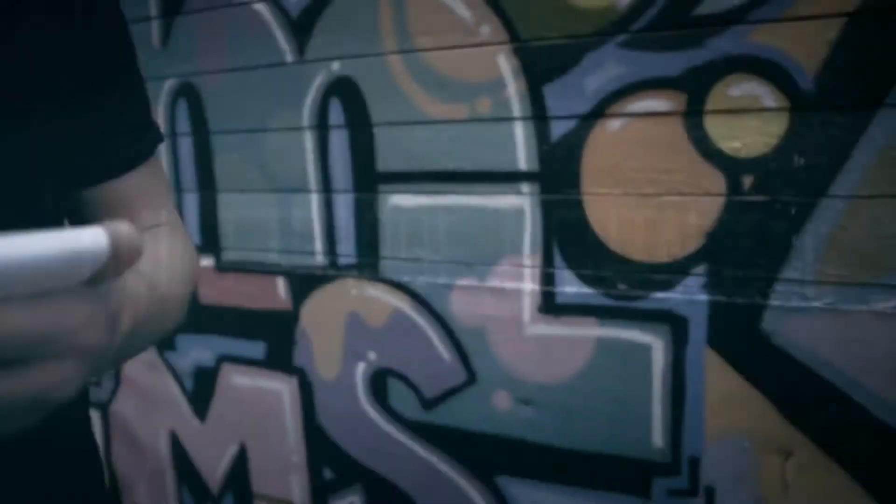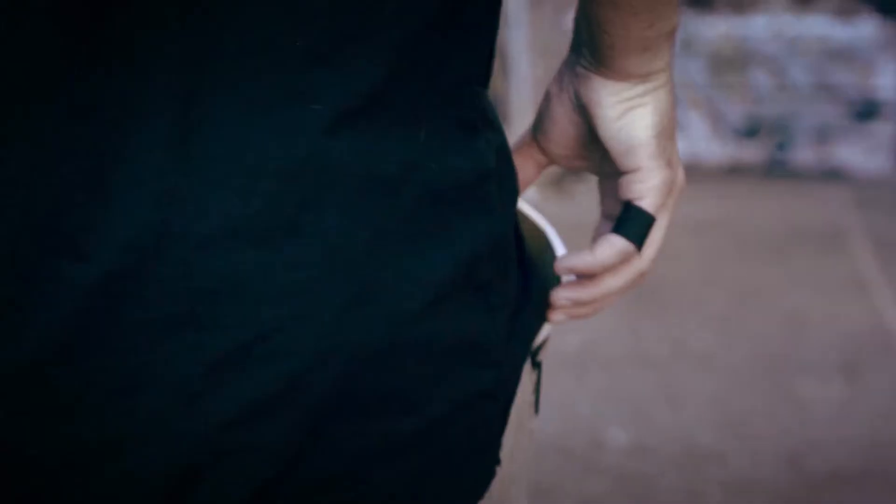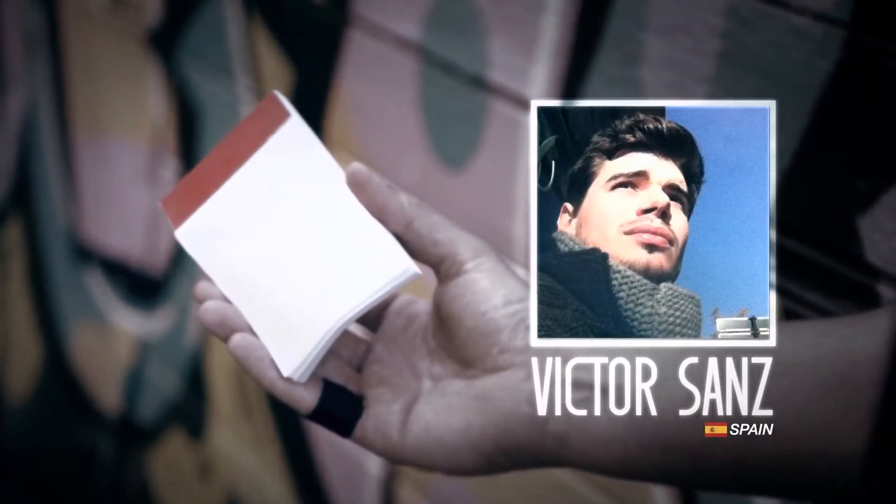But imagine having a haunted illusion that is not only surefire, but uses an everyday notebook that sits in your pocket. From our friend in Spain, Victor Sands, we bring you the self-flipping notepad.